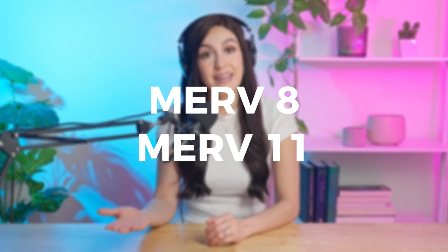Welcome back to Simply Filters! Today, we're comparing two popular filters, Merv-8 and Merv-11, to help you decide which one fits your air quality needs best.